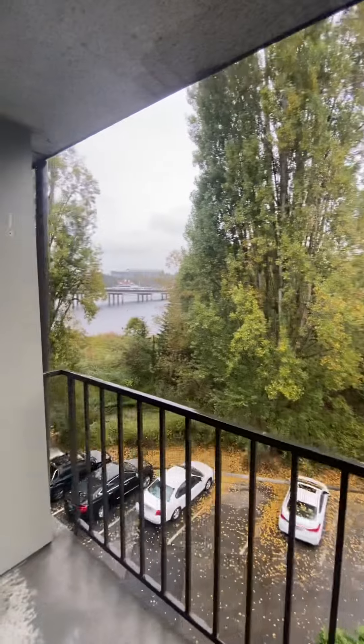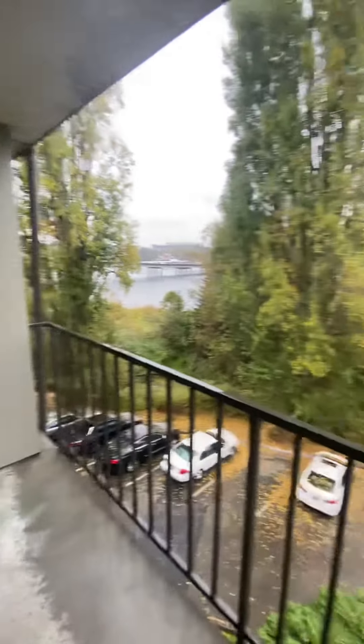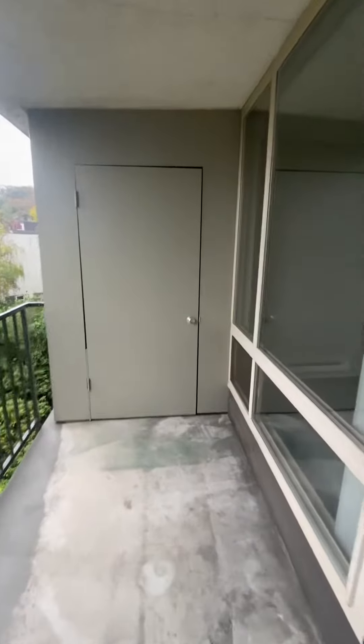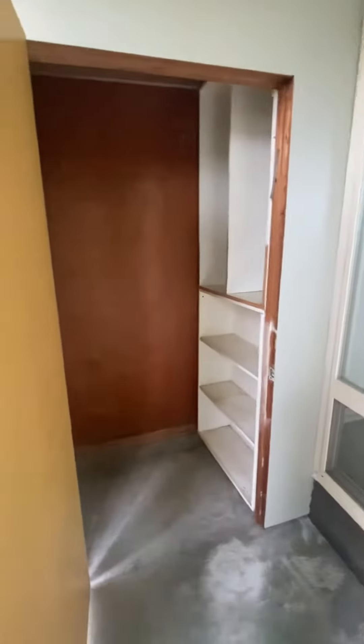I just want to show you this beautiful partial water view over here. And then you have this huge private deck with additional storage, which is great if you have any outdoor equipment.